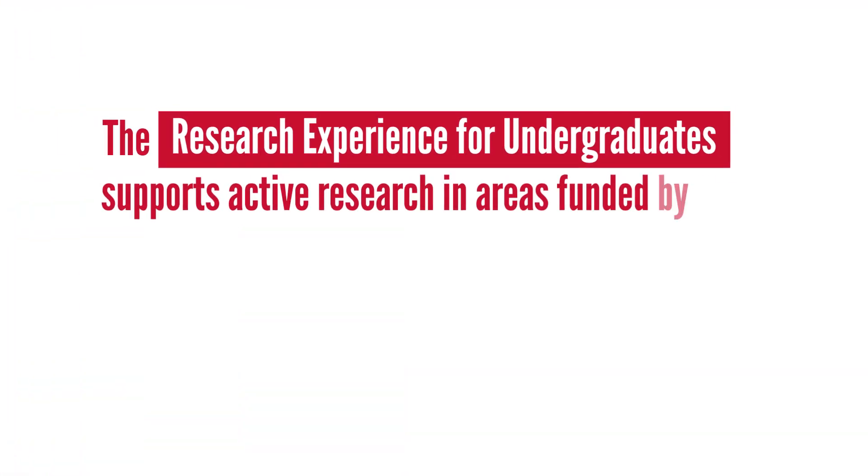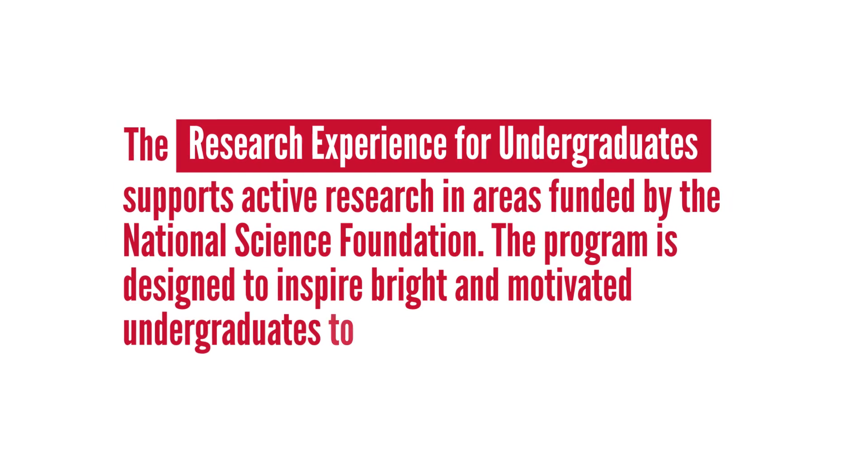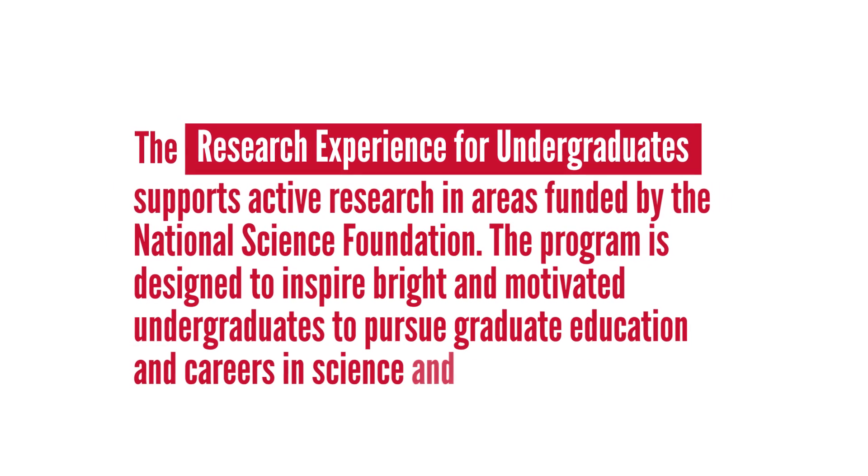I'm really excited to learn more about how computer science can combine with neuroscience to make something that helps people. I love the idea of helping people through electricity and nerves — it's a beautiful blend of biology and electrical engineering that I think has a lot of potential to help the medical community.